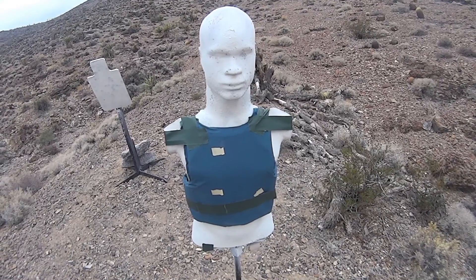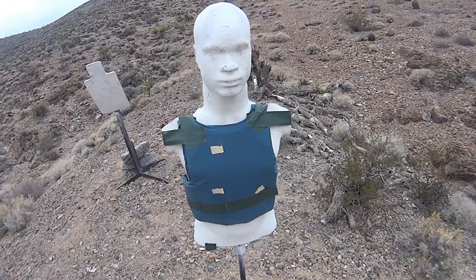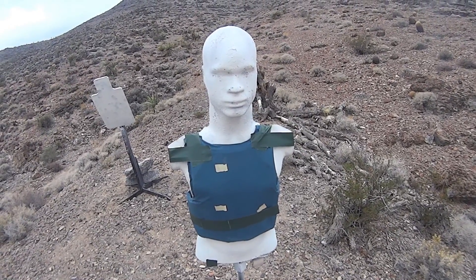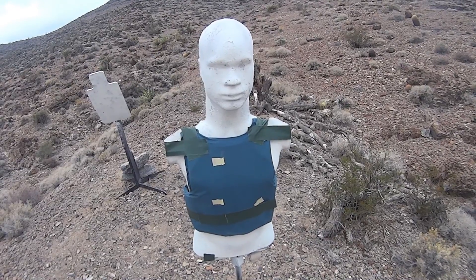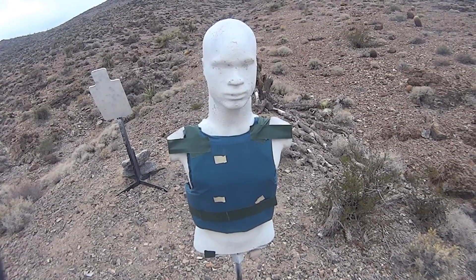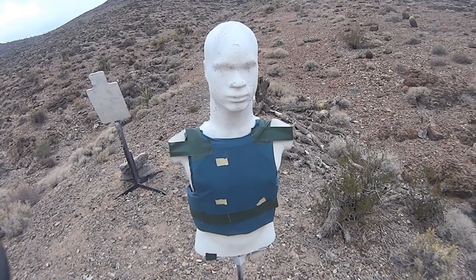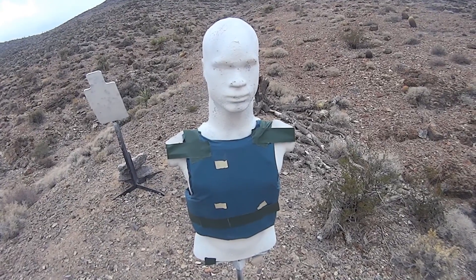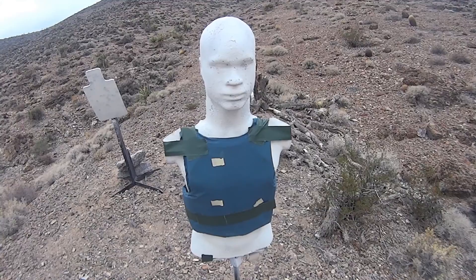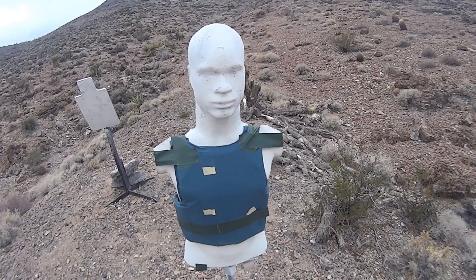We actually had some surprising results, particularly with the 7.62x39. By all rights, that round is subsonic by that distance, weighing in at about 124 grains. Essentially you have a low-powered 9mm. However, it is a .30 caliber projectile, pointed nose, and a bi-metal jacket. I was speculating as to why we got the performance that we did.